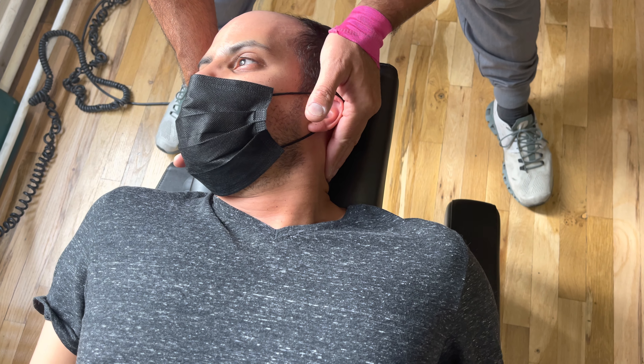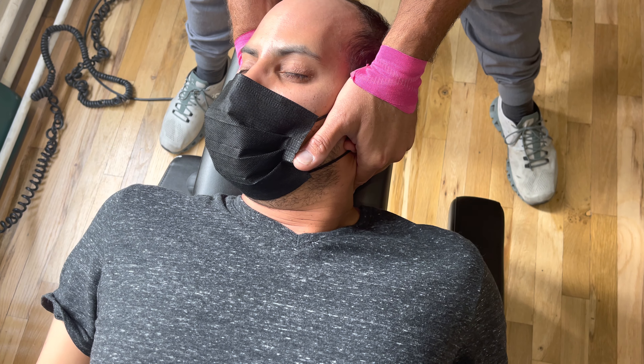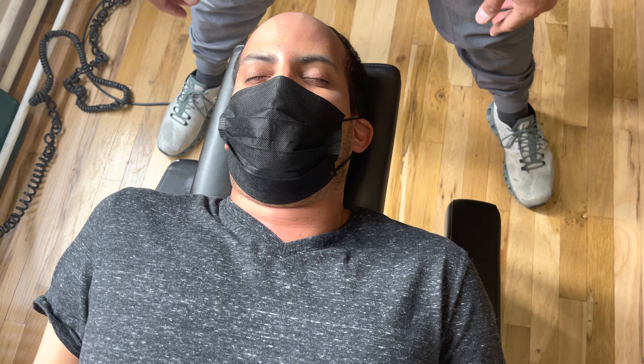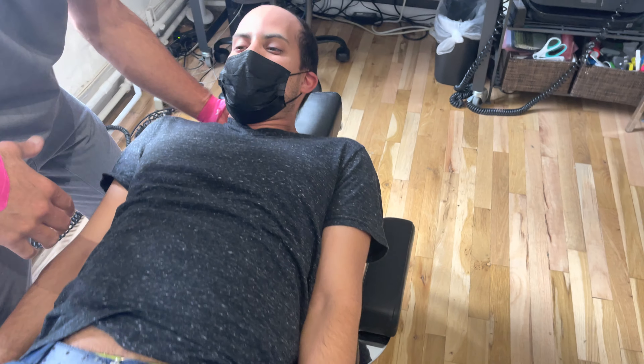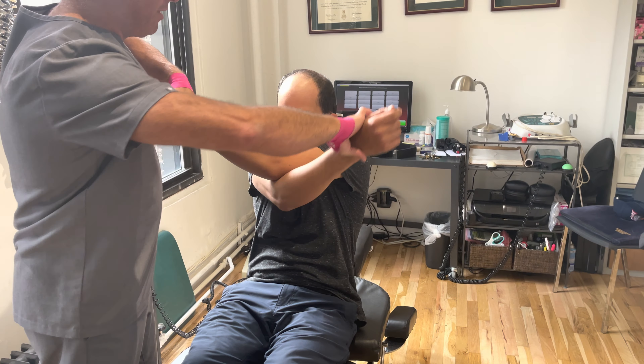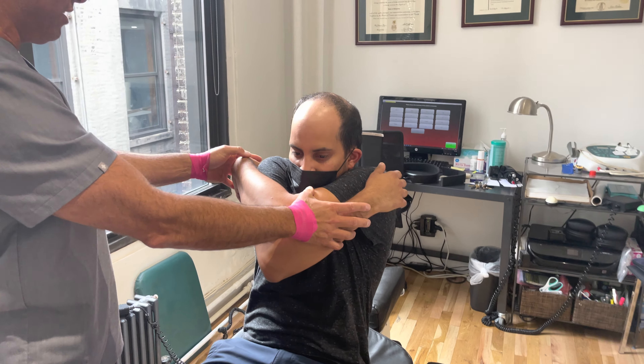Breathe in and let it out. Drop his head down. Relax. There we go. Are you okay with that? Yeah. Sit up straight — I'm not done with you. His issue is really restricted and he's been in the system going to different doctors.